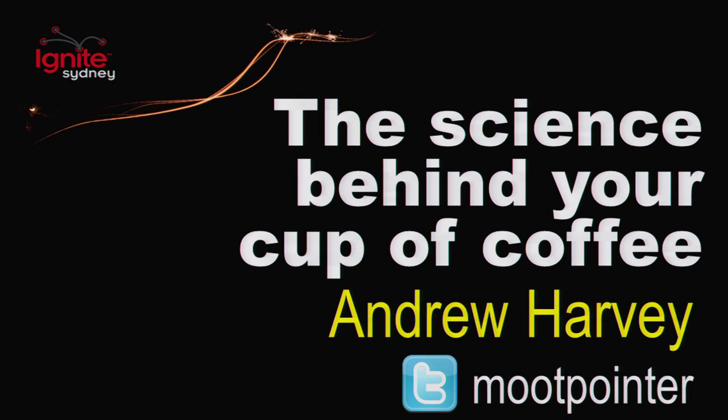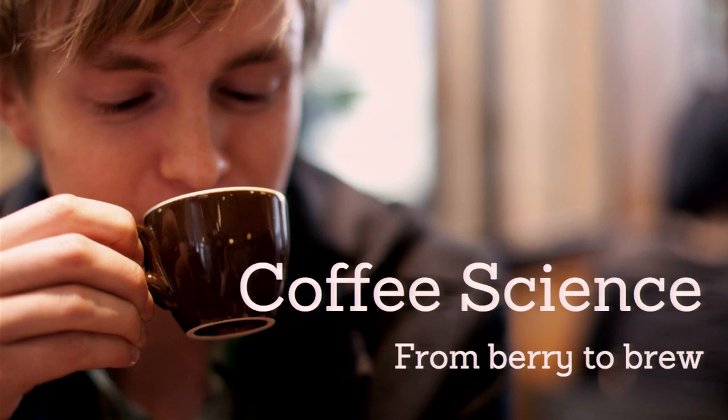He's going to tell us about the science behind the cup of coffee. Please welcome Andrew Harvey. Well, Stephen actually got my first bit. I saw how many people have had a coffee this morning, but how many people actually enjoyed their coffee? I want to increase that number, and I'm going to do it with science.